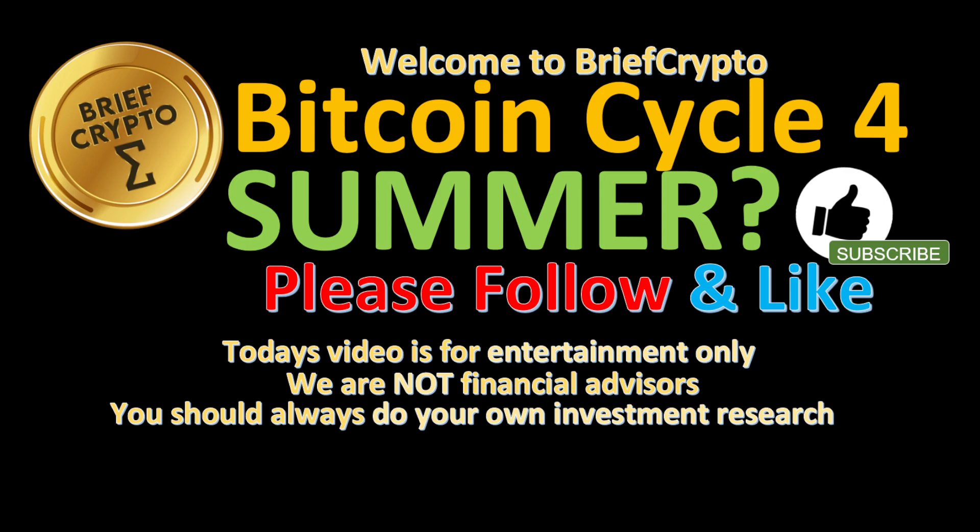Welcome to Brief Crypto. We review the talk in action around crypto and sum it up. Today is Friday, February 10th. Today's video is for entertainment only.